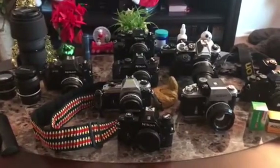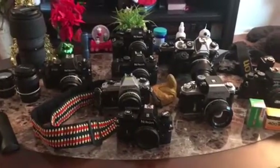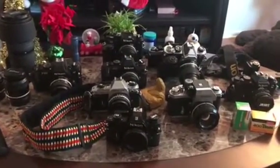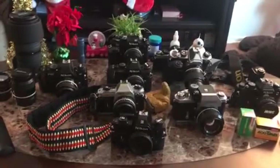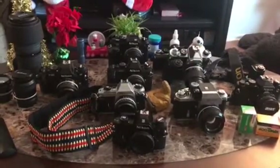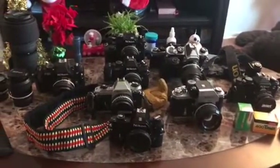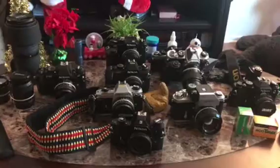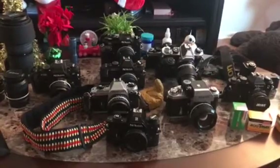Hello guys, today we're going to talk about my Nikon film cameras collection. I started collecting film cameras in November 2017, and today's date is January 2nd, 2018, so it's been about a month. So far I have nine cameras.